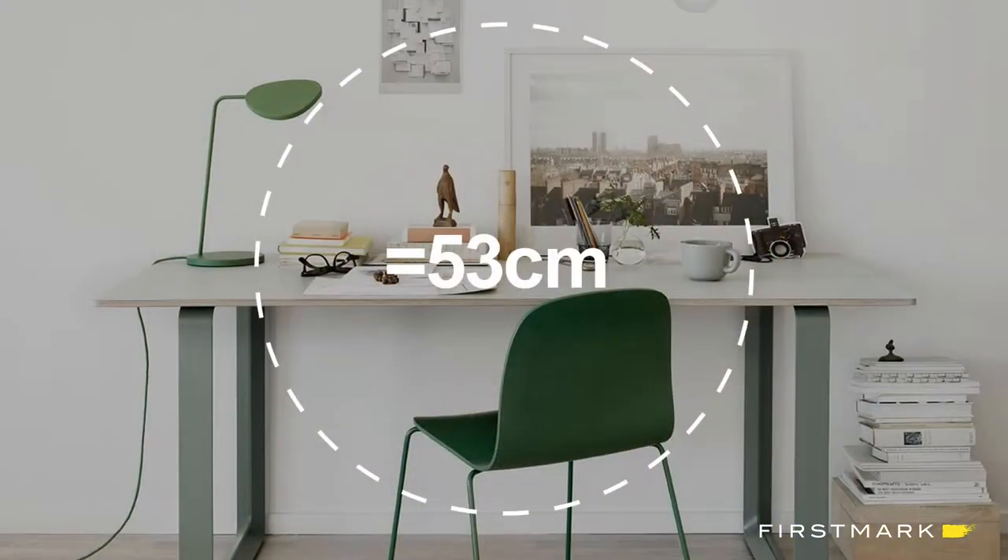So 53 — we're a company that builds tools for creation, and most of your important tools for creation can be found within an arm's reach. An arm's reach is 53 centimeters. Yes, we use centimeters. Our CEO is German, I'm Canadian, so it all works out. But that's the hypotenuse of your arm's reach in centimeters.